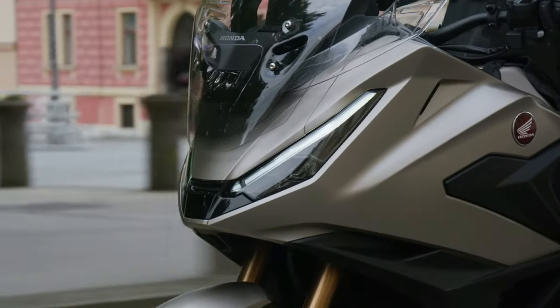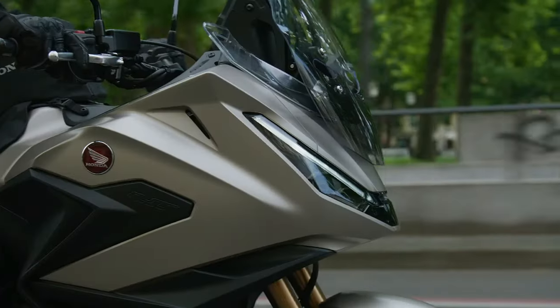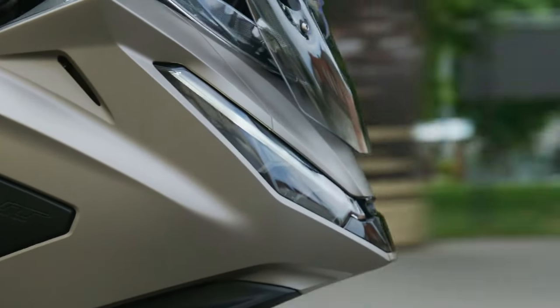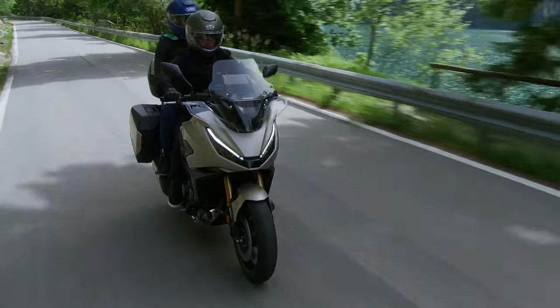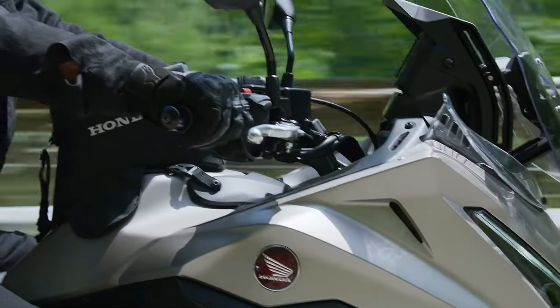The 2025 Honda NT LLM100 is set to capture the hearts of sport touring enthusiasts with its perfect blend of performance, comfort, and technology. Designed to tackle both city streets and long highway journeys, the NT LLM100 promises to deliver an exceptional riding experience for adventurers and commuters alike.